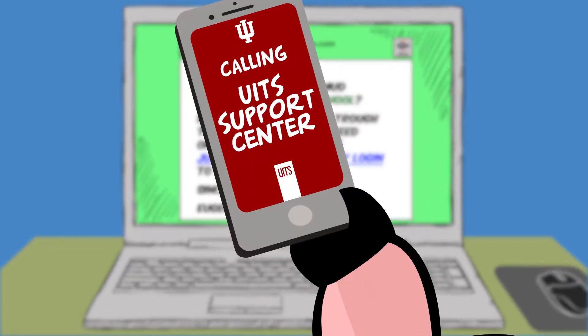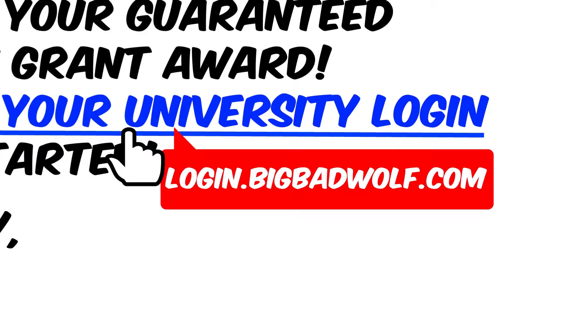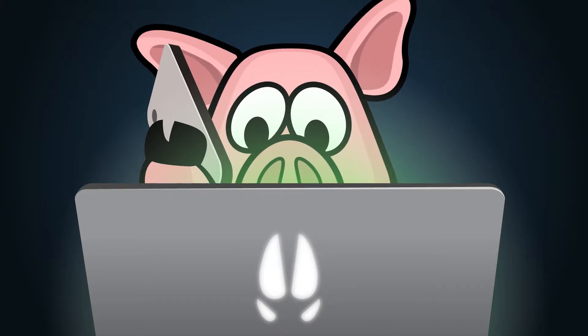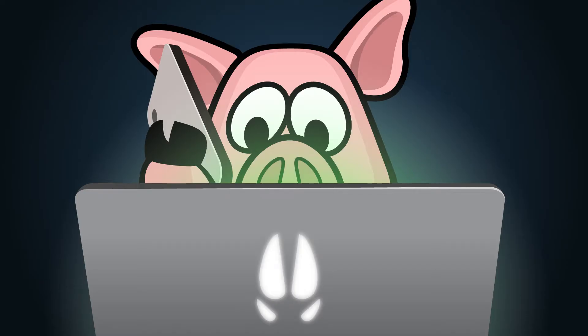The pig uses a cell phone to call the UITS Support Center. If a suspected phishing email targets IU in any way, you can contact the UITS Support Center for help on how to report it. They will help you get the alert to IU's University Information Policy Office, which can then evaluate the threat and minimize risk for the rest of the IU community.